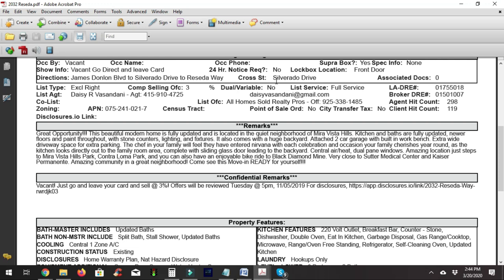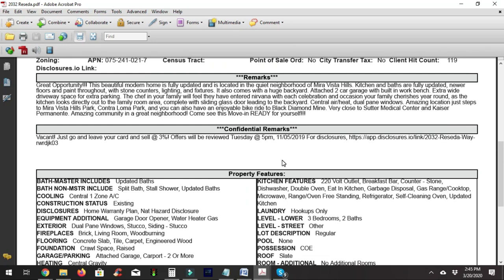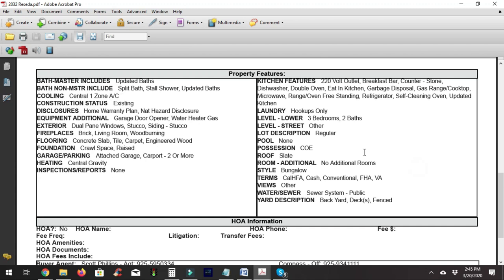The listing shows it's an exclusive listing, the amount offered to the selling side, it's not a dual variable, and it's a full-service listing. It gives you the DRE number for the agent and the brokerage. This is also where you find the assessor's parcel number — really important, it acts like a social security number for the property — and there's no city transfer tax here. Down in the confidential remarks there's a hyperlink to Disclosure.io if you want to access disclosures.